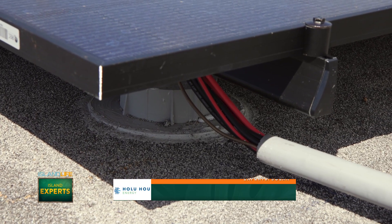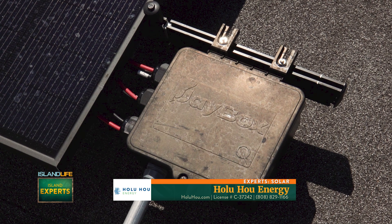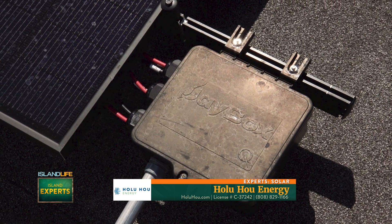When can people expect to break even? Today we're seeing about a five-year return on investment. Think about how much you've spent on HECO in the last 10 years — you've already paid for two to three solar systems.